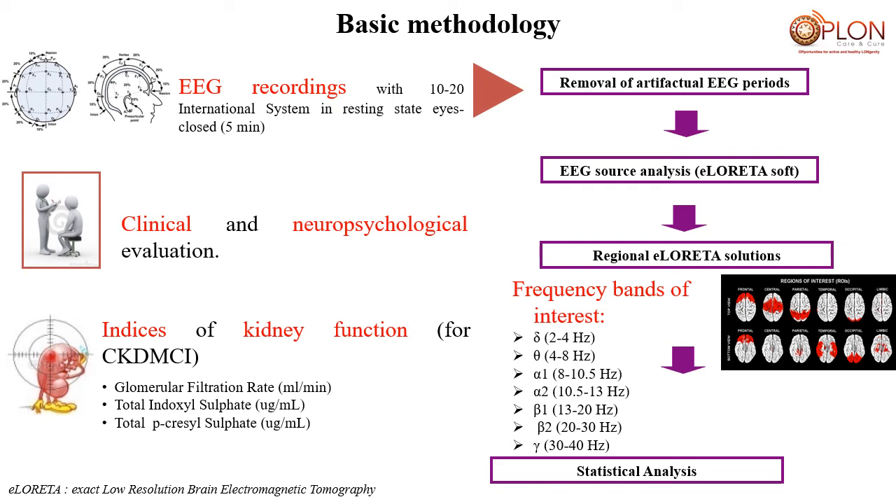The basic methodology illustrated in this slide includes EEG recordings with the standard 10-20 electrode montage system, clinical neuropsychological evaluation, and routine analysis of kidney function. On the right side of the slide you can see the pipeline of EEG data analysis: the removal of artifactual EEG periods and source estimates using LORETA freeware. This allows us to obtain cortical activities of EEG rhythms in macro regions of the cerebral cortex at different frequencies: delta, theta, alpha, beta, and gamma bands.